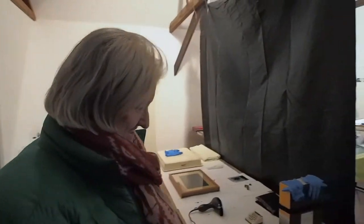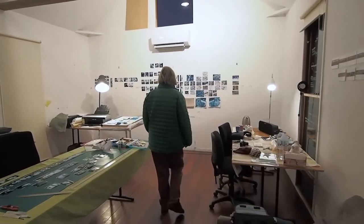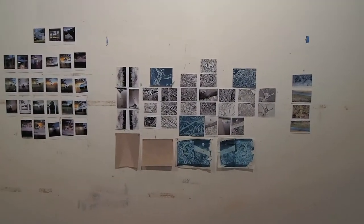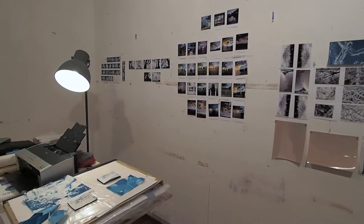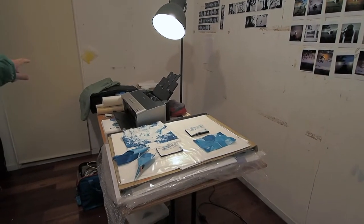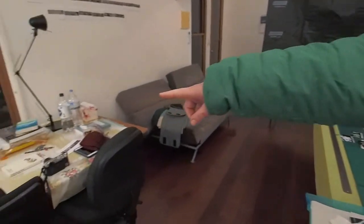Welcome to our studio. Well, Doug, you're part of the space as well — that's my wall and that's your wall. And that's where we have a mess of papers and prints and stuff, and over here behind you.